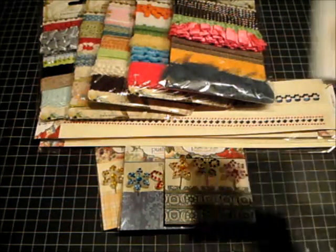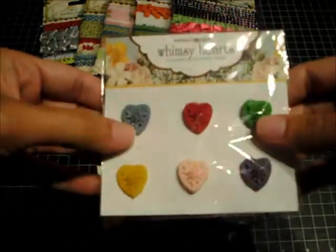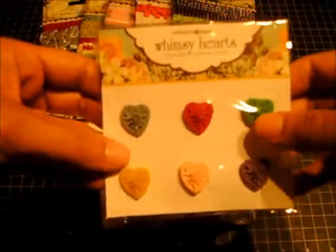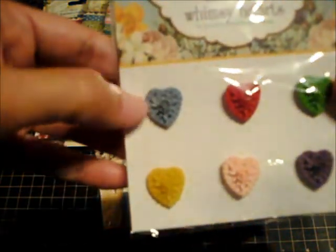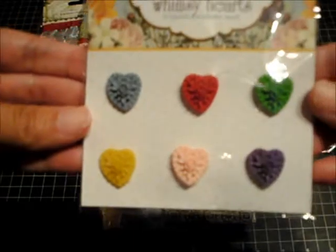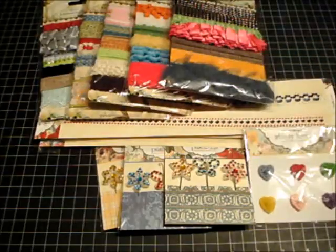There are also Whimsy Hearts, which kind of feel like resin hearts. They have a rose in the center with some leaves and then little flowers around it. I don't know if you can see that or not, but those are the Whimsy Hearts.